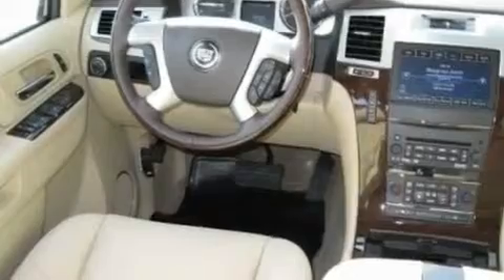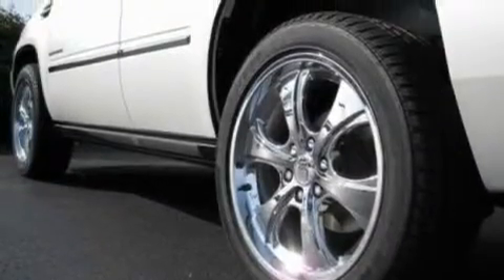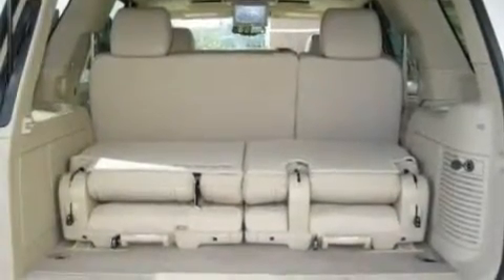Additional features include a heated steering wheel, a navigation system, a premium sound system, leather seats, an active suspension system, chrome wheels, a low tire pressure indicator, memory settings for the driver's seat position so you can recall your favorite position with the push of one button, and an anti-theft protection system.